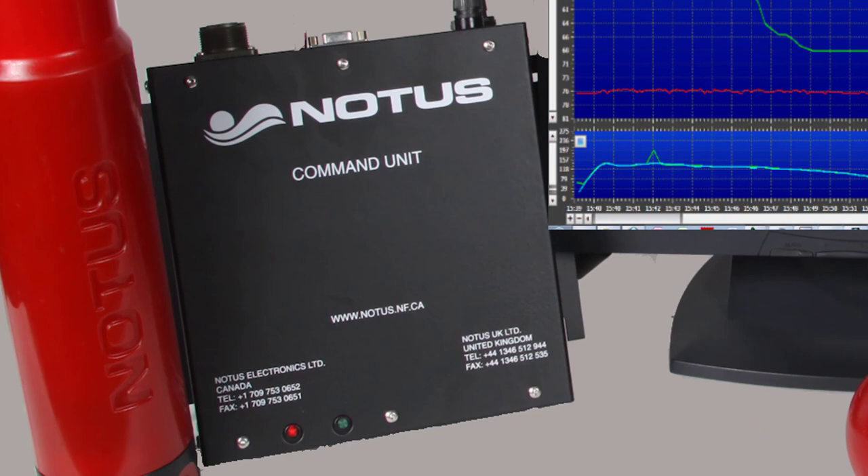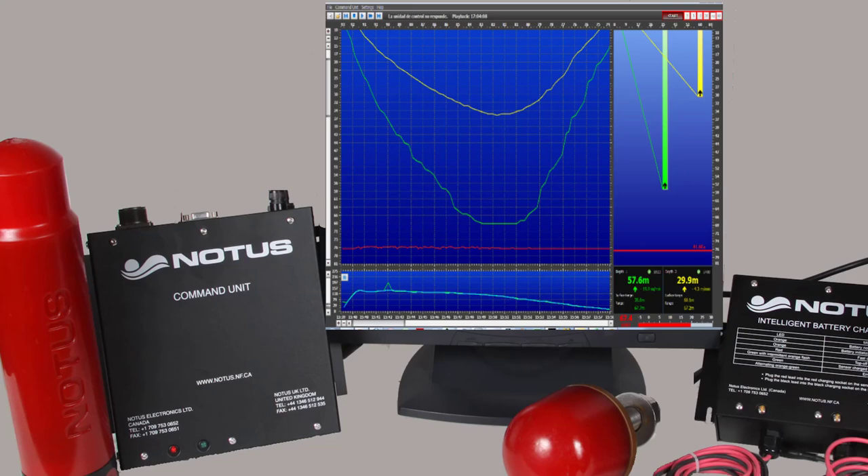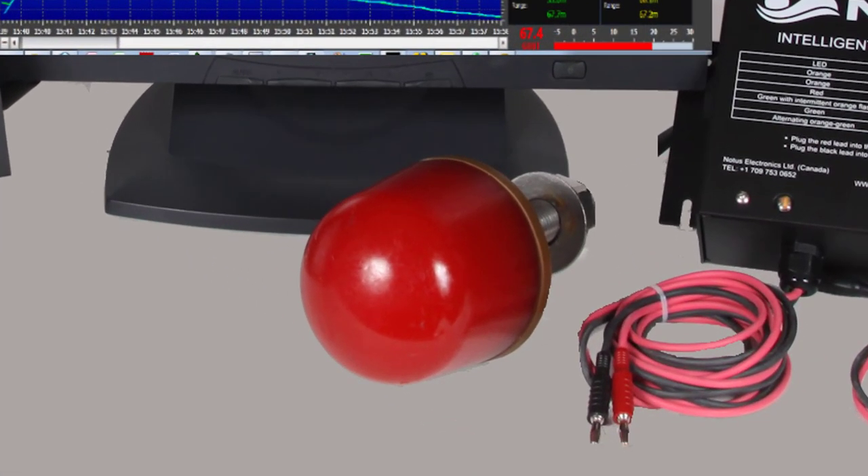First we have the command unit that installs in the wheelhouse and connects to a computer. This is the acoustic receiver. Next we have the hydrophone that mounts in the hull of the ship. The hydrophone is 360 degrees — that is, the beams are omnidirectional.